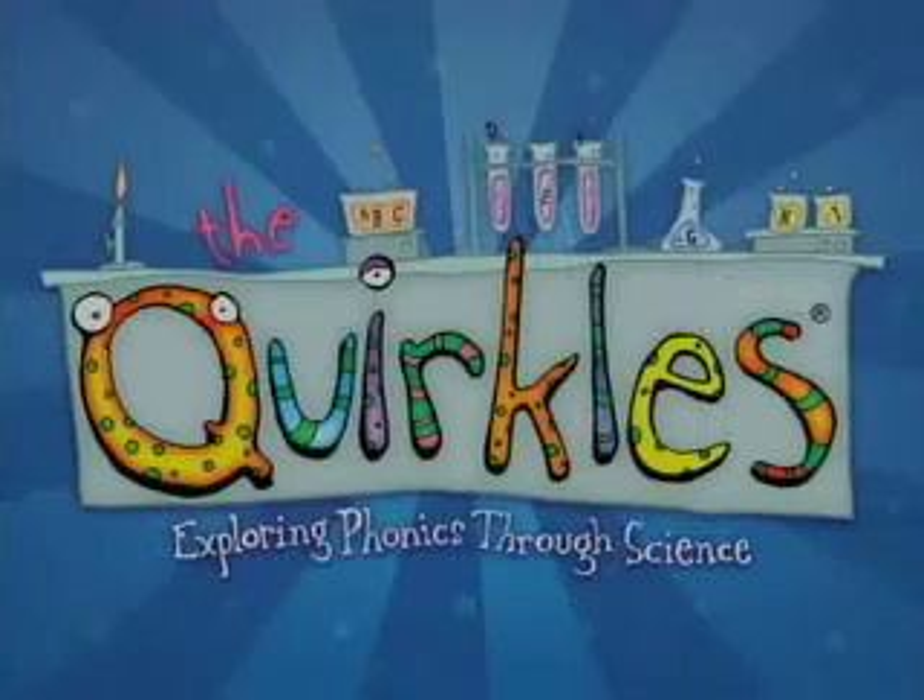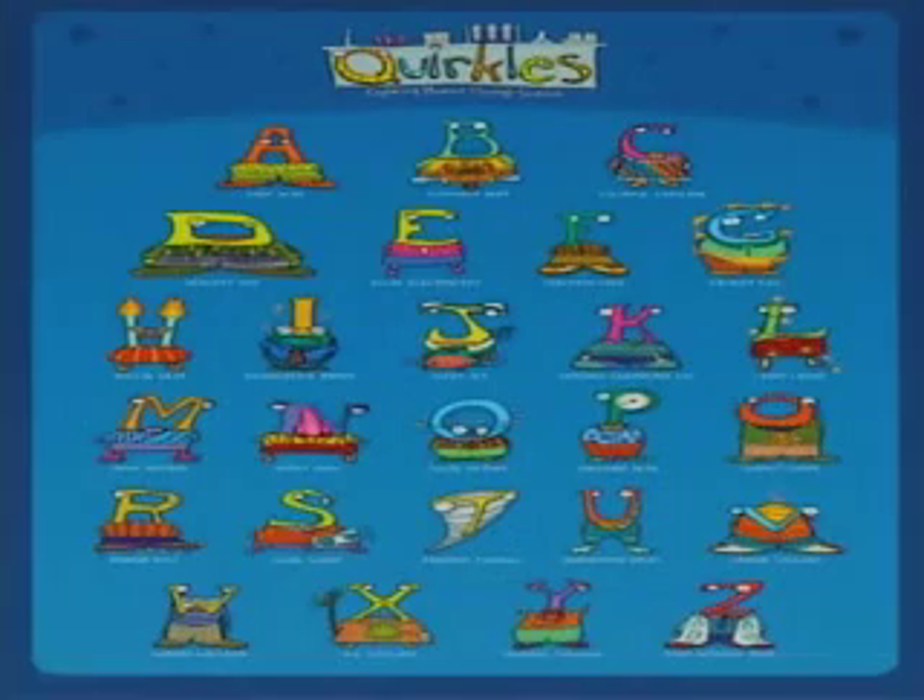Terry Johnson is with me with The Quircles, and for folks who don't know, The Quircles is a 26-book science literacy series that incorporates the two. It's a fun way to get children involved with science and still have a reading opportunity.